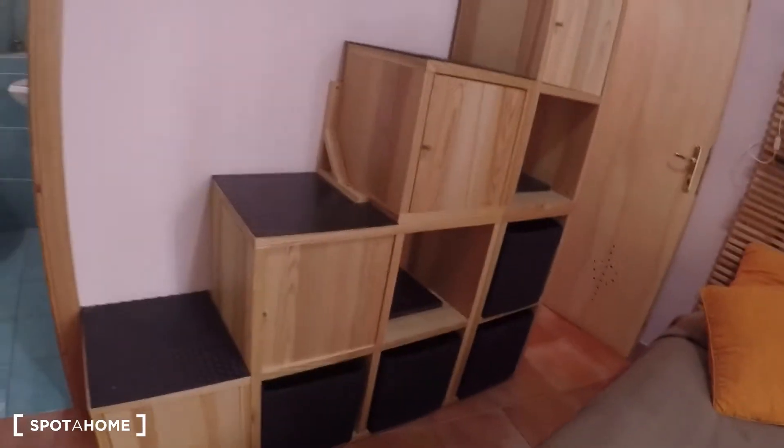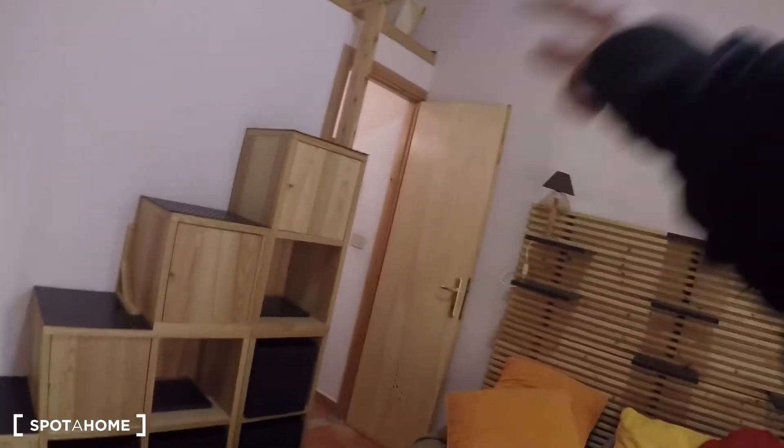Over here we have more storage, and upstairs as well we have some extra storage. This doubles as a staircase, and here we have a storage room with lots of hangers and shelves. There is a TV over here and more shelves.